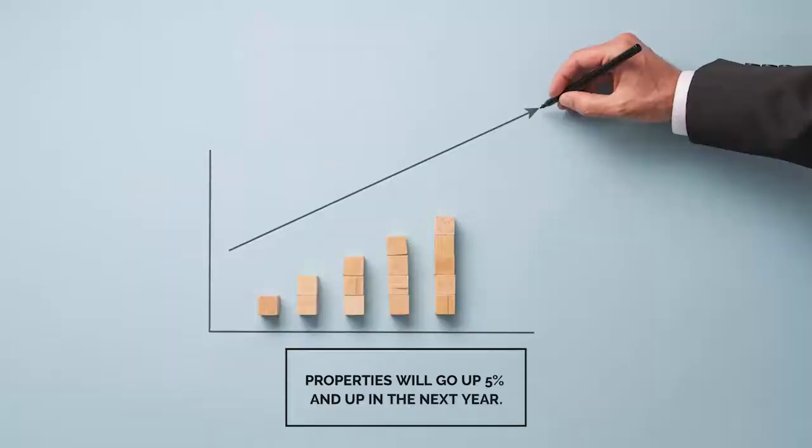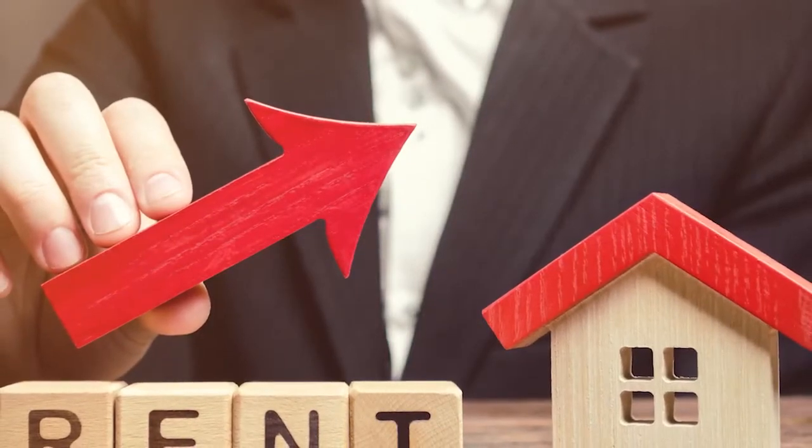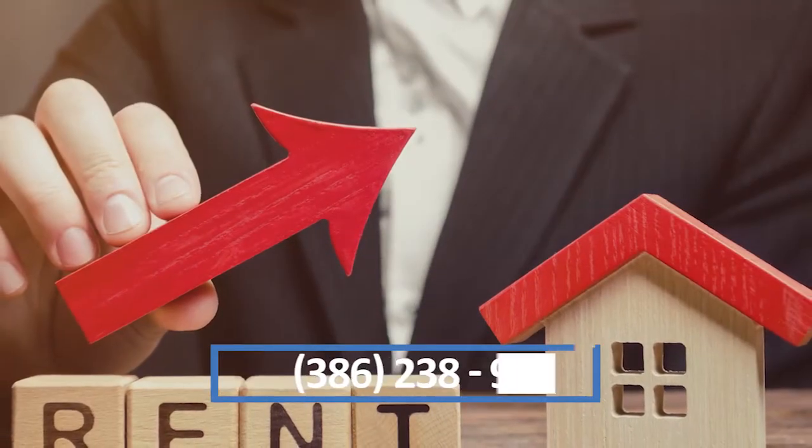These properties are likely to go up five percent or so in the next year because the housing market has gone so high that people need to have some type of housing. So I think there's a market for that, as well as increasing rents. Sometimes the other 5% of your 10% ROI comes in property appreciation.